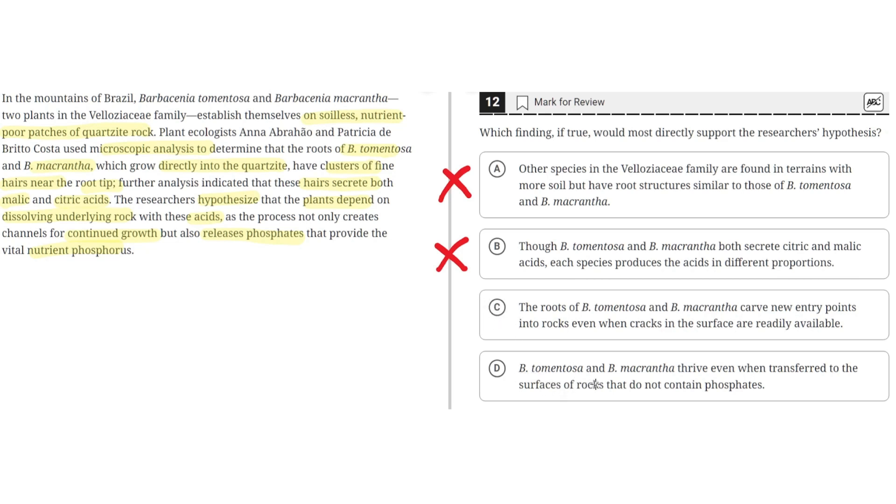Option D: B. tomentosa and B. macrantha thrive even when transferred to the surfaces of rocks that do not contain phosphates. This is incorrect because it disproves the hypothesis, which states that the plants depend on dissolving the underlying rock for nutrients like phosphorus. When they thrive on rocks without phosphates, that contradicts the hypothesis. So D is incorrect, and the correct answer is C.